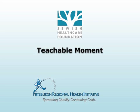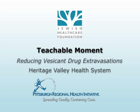This Teachable Moment is brought to you by the Jewish Healthcare Foundation and the Pittsburgh Regional Health Initiative, with the goal of reducing extravasations from IV vesicant drugs. Learn how a team from Heritage Valley Health System tackled the problem.